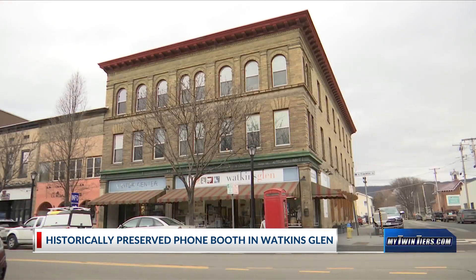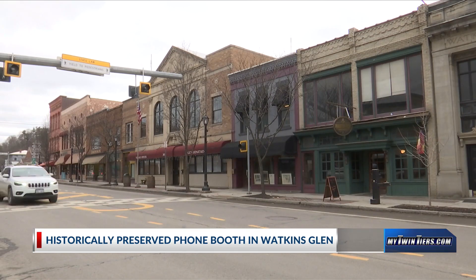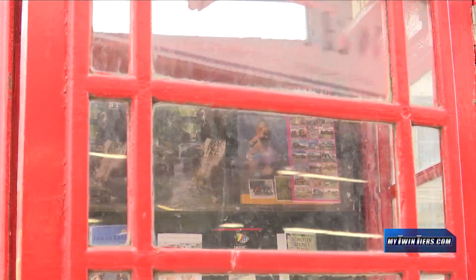I'm here in downtown Watkins Glen, and even though phone booths are relics, this town found a way to preserve the past. This wonderful 1936 phone box, among being a point of interest just for people on the street to take selfies, will also serve the purpose of holding visitor information, rack cards of businesses around, and being a landmark to identify where the visitor center is.